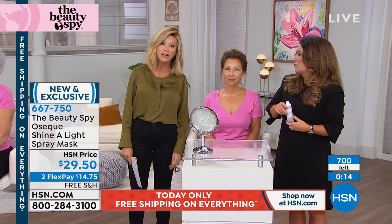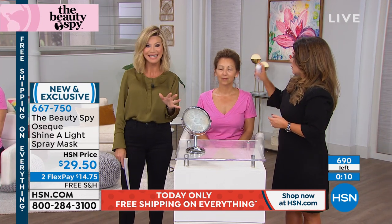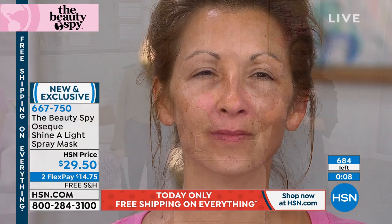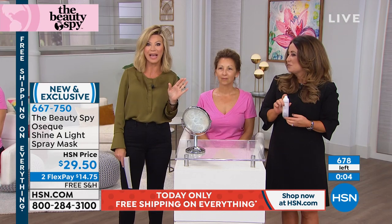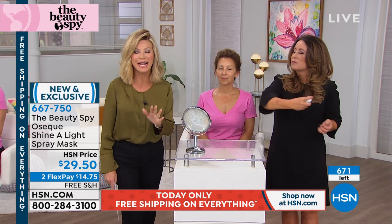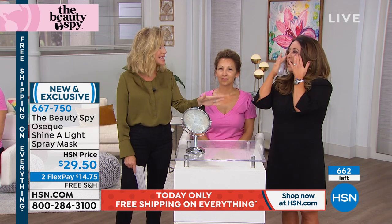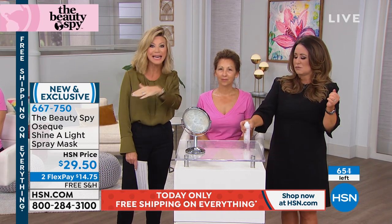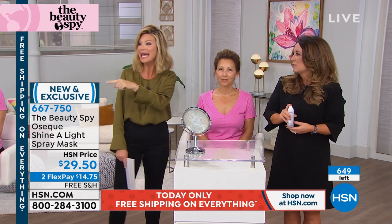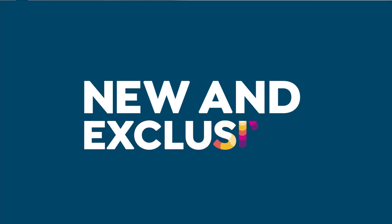Until next year. So if you're excited about it, pick it up tonight, because everything tonight and all day long — if you've had something in your cart, check out, because at midnight that free shipping and handling goes away. On absolutely everything here at HSN, shipping is free. Check out your cart — don't let it expire. Continue ordering the Oseek Shine a Light. It's all about tightening. It's the world's first tightening spray.